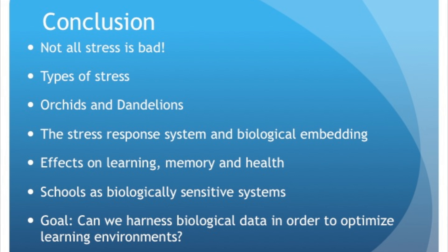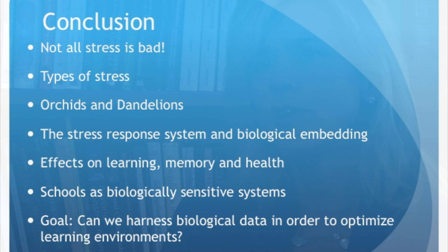In conclusion: not all stress is bad. We talked about the types of stress, orchid and dandelion children, the stress response system and its biological embedding, the effects on learning, memory, and health, and schools as biologically sensitive systems. The ultimate goal — and hopefully a new crop of researchers will explore educational research through a different prism — is integrating non-invasive measures of biology to understand, in a way we've never been able to before, individual differences in performance, how systems operate, and harness this data to optimize outcomes for all children.